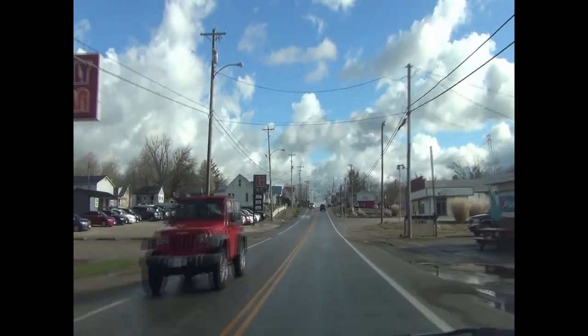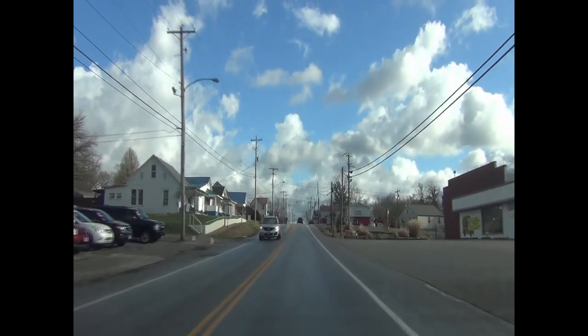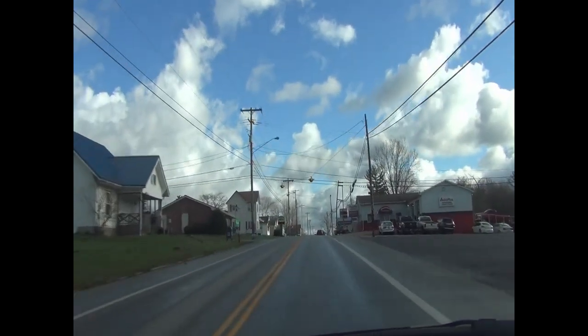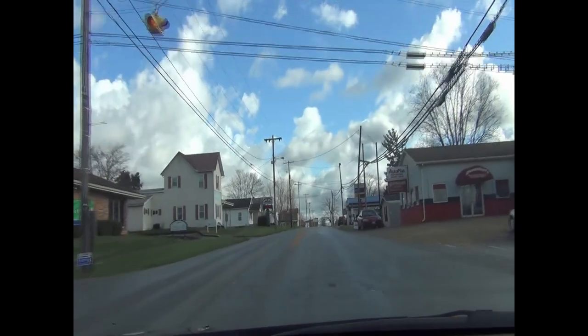We drove through Peebles because we were up here. Very nice rural area, and we liked it a whole lot. We got out and drove around. It was a very windy day and it had been raining, but we still had a nice day. The skies looked great.